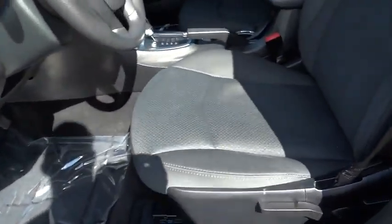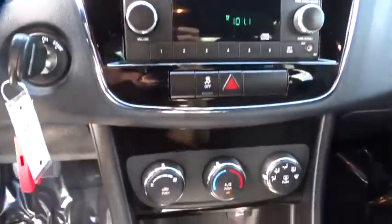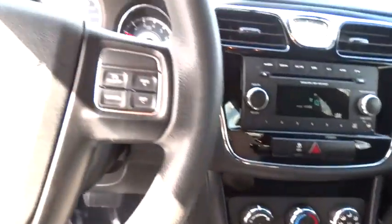Steering wheel audio controls, stability control, anti-lock braking system, traction control, air conditioning, driver airbag, adjustable steering wheel, power steering, keyless entry, cruise control, four-wheel disc brakes.